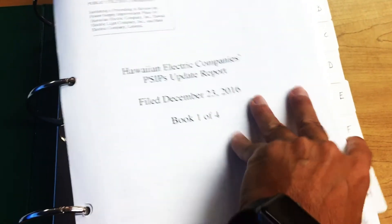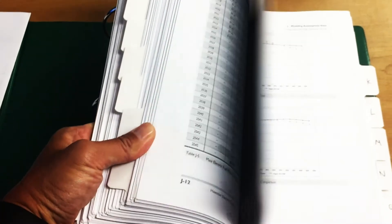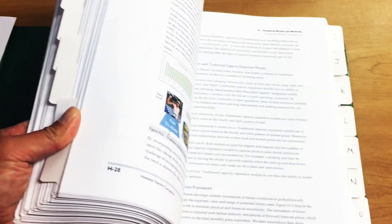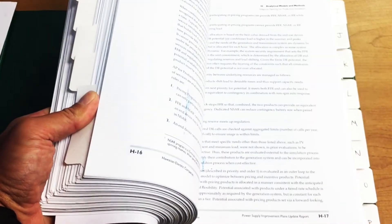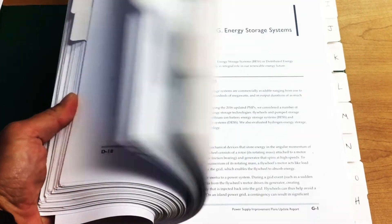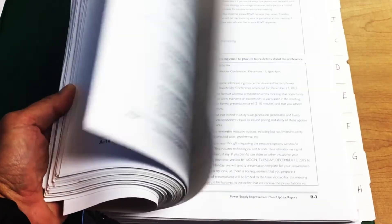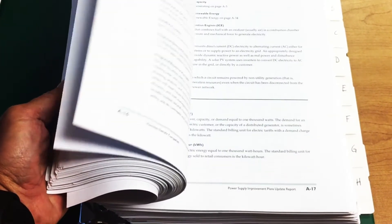The inspiration for HAVEN came from the challenge of comprehending the volumes of information presented in the Hawaiian Electric Company's Power Supply Improvement Plan. The report's 2,000 pages are rich with analysis detailed in numerous figures, tables, and supporting narration. The trouble is, how does a reader really understand, compare, and contrast the various paths to 100% renewable energy?